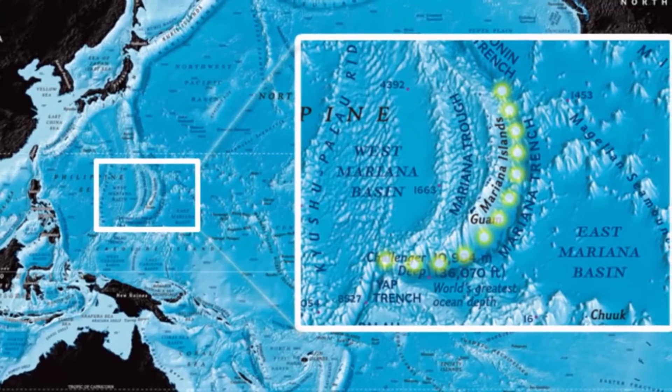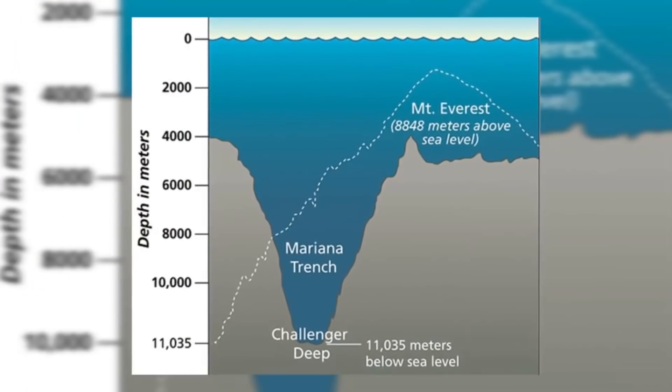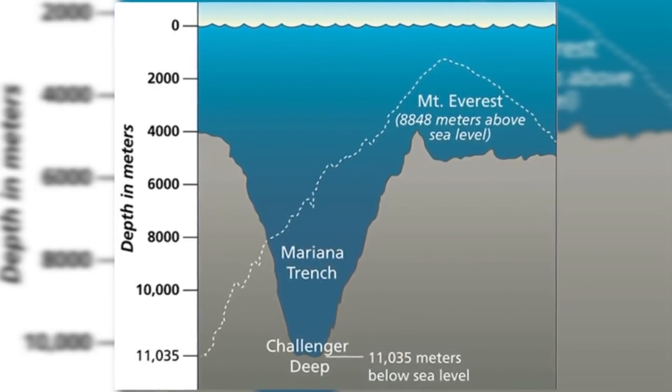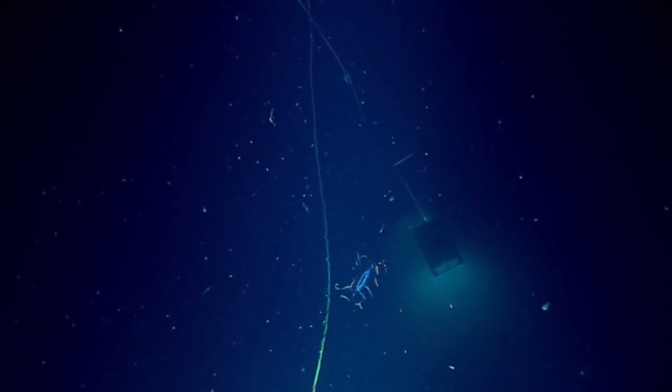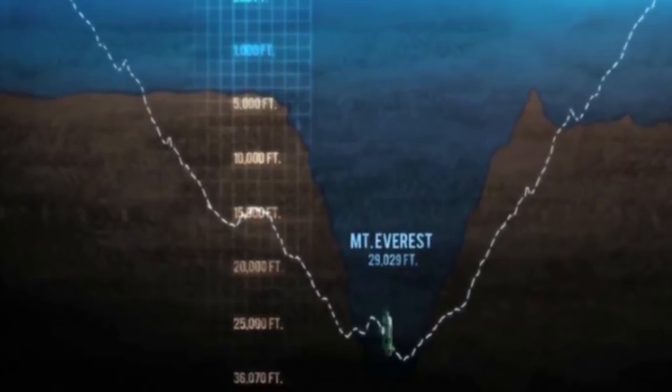The Mariana Trench is located in the western Pacific Ocean, just south of Guam. The trench is a deep scar in the earth's crust, deeper than any peak on earth. The very bottom of the trench is officially 10,994 meters below sea level — that is 36,070 feet down — however some unconfirmed reports add a further 40 or so meters in depth. Basically, it is pretty deep.